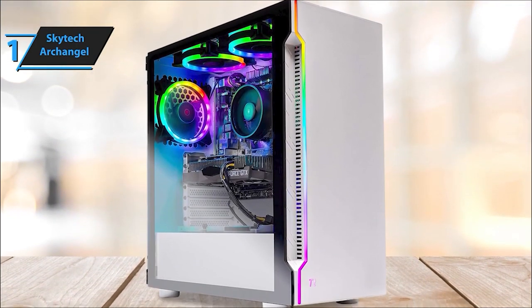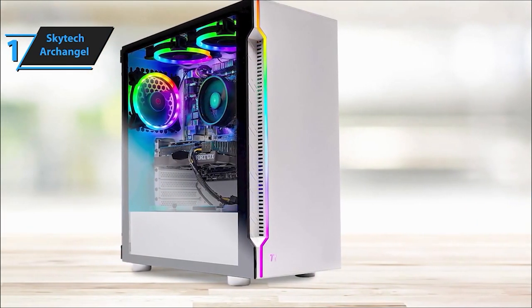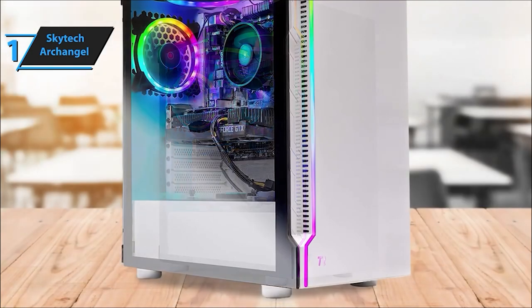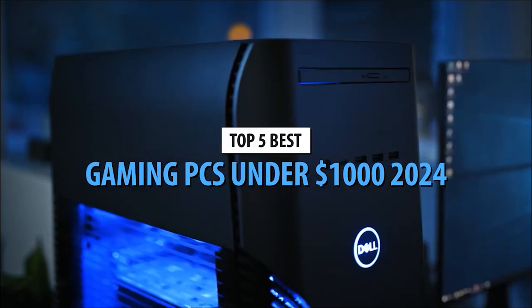Not just a performer, it's a stunner too. Featuring three RGB ring fans for excellent airflow and a sleek Skytech Archangel gaming case with tempered glass in a stylish white finish. Plus, it's backed by a one-year warranty and lifetime-free technical support. The Skytech Archangel gaming computer PC desktop is geared up to handle your favorite games flawlessly.